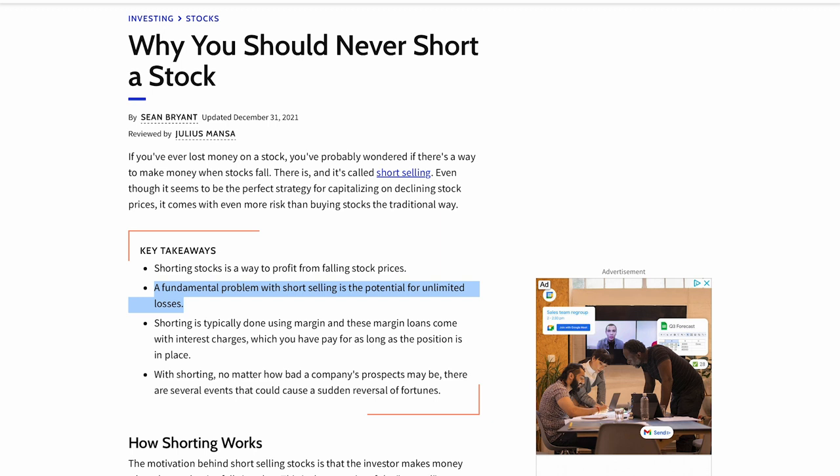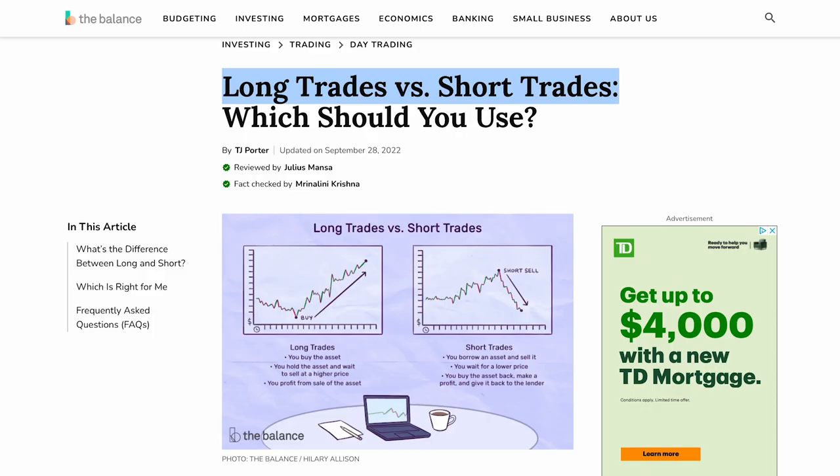Generally speaking, short-selling is much riskier than going long because time is against you. For example, time is not your friend when you are shorting a stock or shorting the market such as the S&P 500 or the NASDAQ 100. In theory, the maximum profit from shorting is 100%, but there is no limit to how much you can lose if you short a stock or short the entire market. For most investors, it is much better to go long on the market such as the S&P 500 instead of trying to time the market and bet against the market.